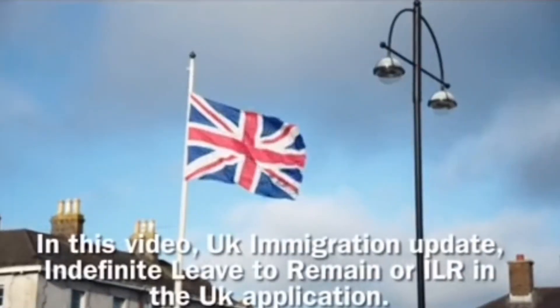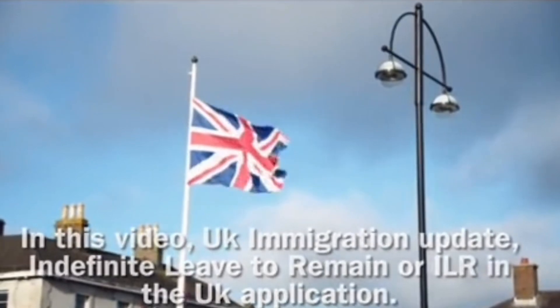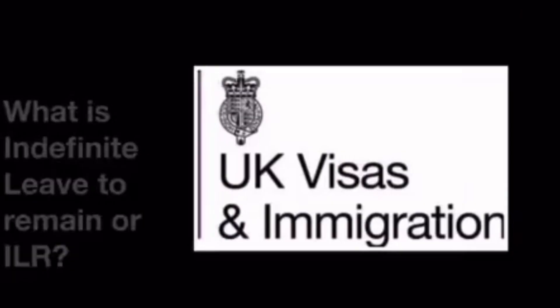In this video, UK Immigration Update: Indefinite Leave to Remain or ILR in the UK.